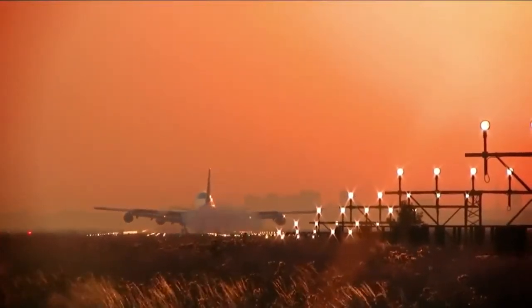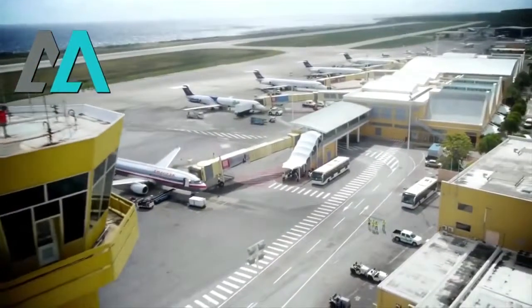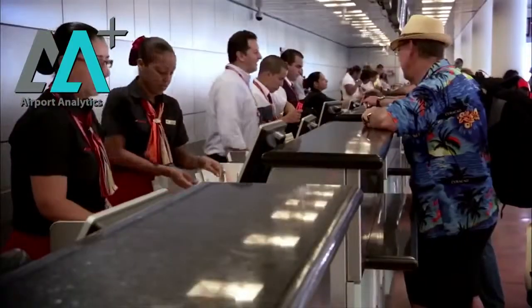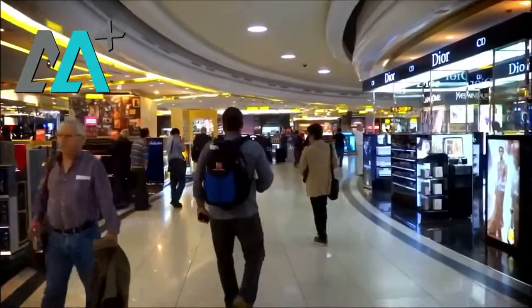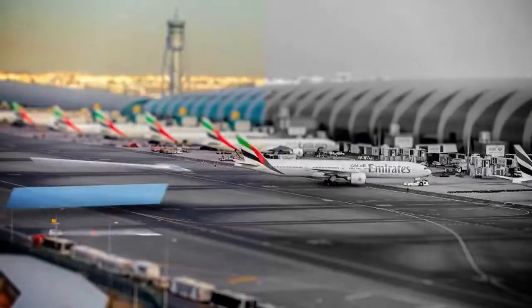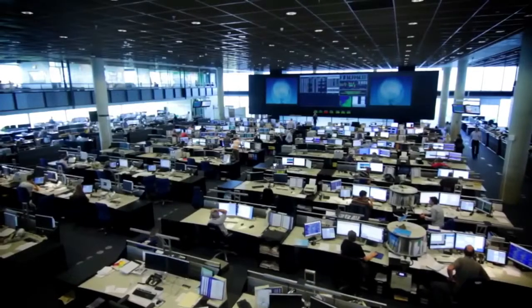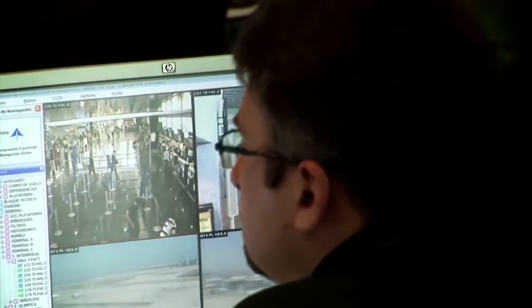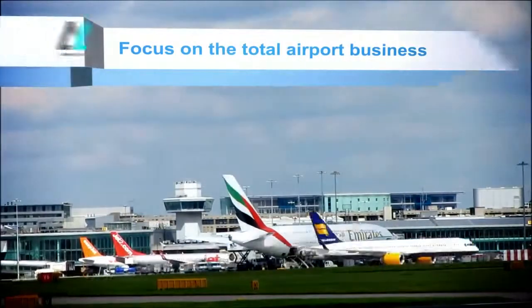We are sure of two things. First, Gray Matters 8A Plus is the only solution in the world today that provides complete BI and analytics on every aspect of a typical global international airport. The difference between the best and the rest of the international airports will be their capability in making quick decisions using BI and analytics.